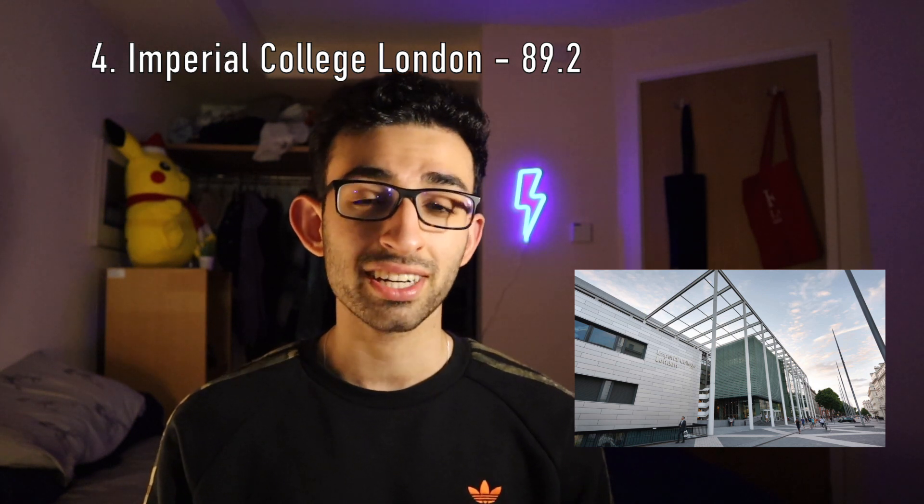At number three, we have the University of Edinburgh scoring 90.5 — that's pretty high. I myself got rejected from that university. And at number four, we have Imperial College London scoring 89.2 out of 100. Imperial's course is supposed to be the future of medical teaching. It has three stages, which is quite common for medical schools in the UK, and it has a strong emphasis on research.